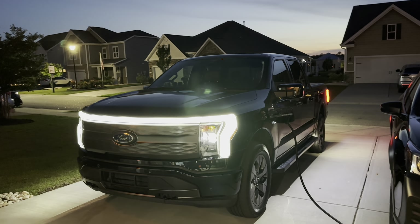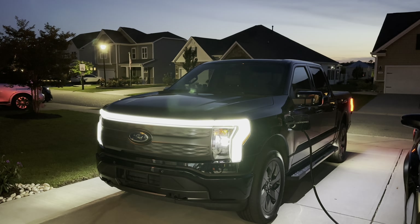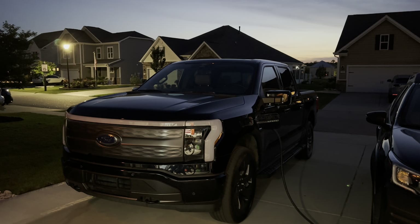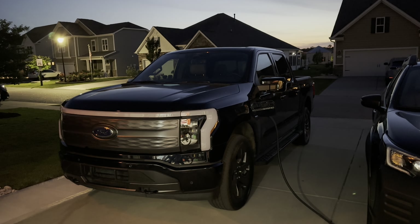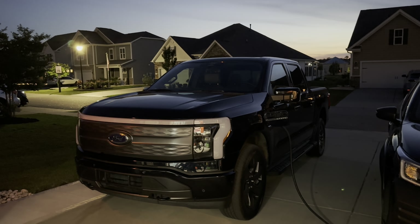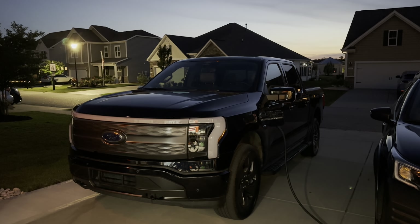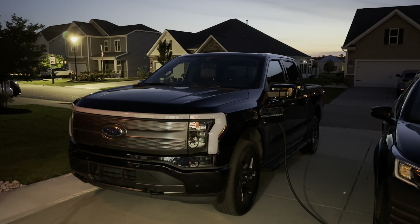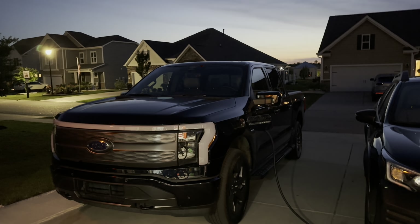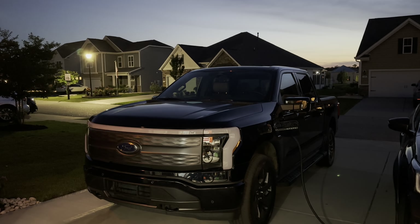We stopped at that initial charging stop at Shell Recharge Station in Bishopville, South Carolina — which I do not recommend. Nothing around it, it's next to a police station, and there was a gas station about two blocks away for snacks. It said online the charging speed was 150 kilowatts. We didn't get that — we got 70. I called Shell and they said try the other station next to it, so I unplugged the first one, plugged the second one in — same thing, 68 to 70 kilowatts. So we only sat there for a few minutes and then left.